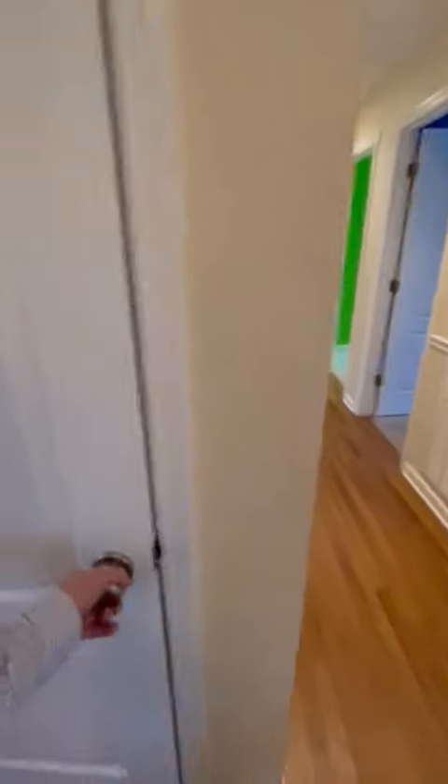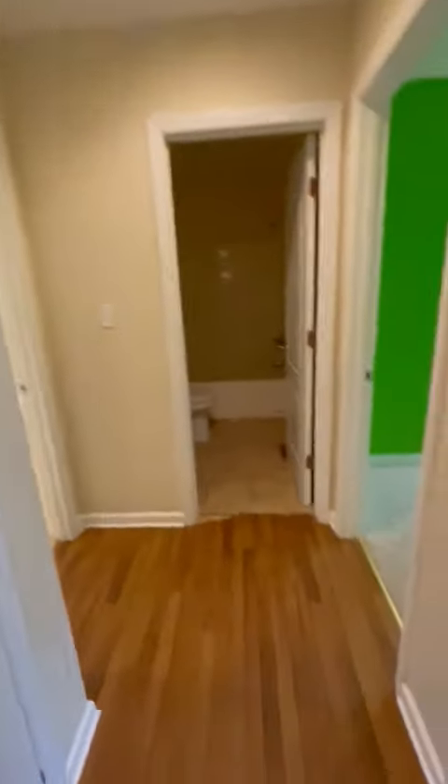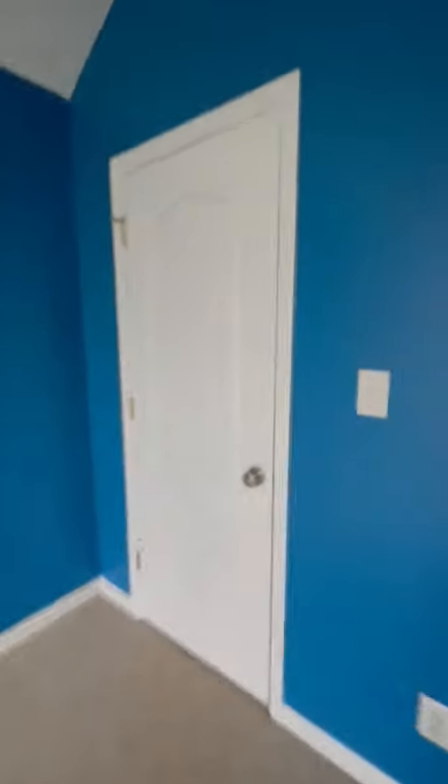This is just a closet to store some things. Down the hallway is going to be your laundry closet. The first bedroom to the right has real high ceilings, carpet, and regular closets.